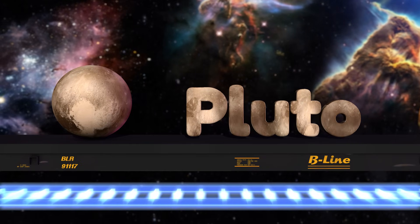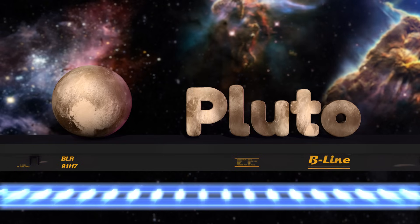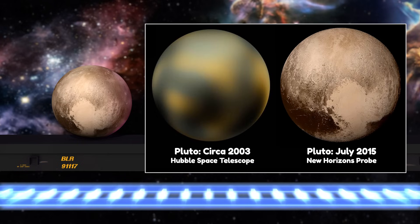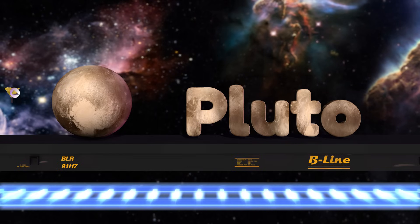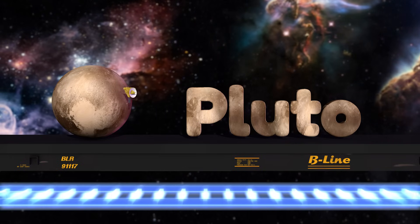Pluto used to be the ninth planet but now it's called a dwarf planet because it's so small, even smaller than Earth's moon. We just got our first high-quality photos of Pluto in the summer of 2015 when we sent a spacecraft to fly close by. And we'll be learning a lot more about it over the next year as we get more data from the New Horizons probe.